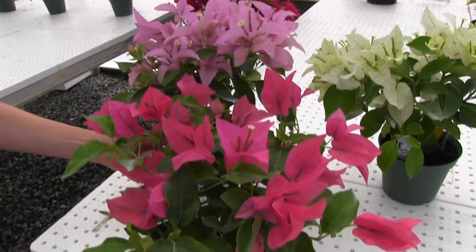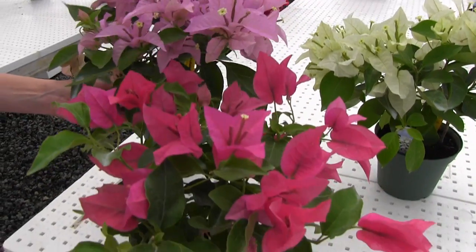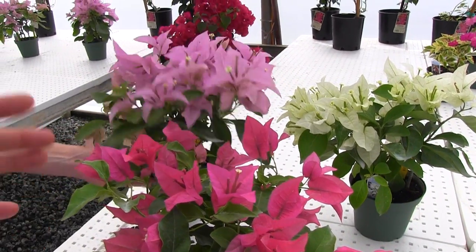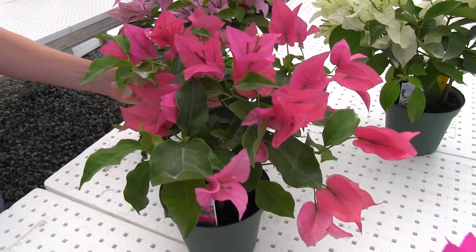These are actually bred by Rhinplant — R-I-J-N — Rhinplant, which is a Dutch company best known for Anthurium. So I was fascinated to find out they're in Bougainvillea. They're used in Northern Europe as a potted plant and Southern Europe as a patio or landscape plant. So that's a little bit of new Bougainvillea genetics coming out of this amazing company, Vista Farms.